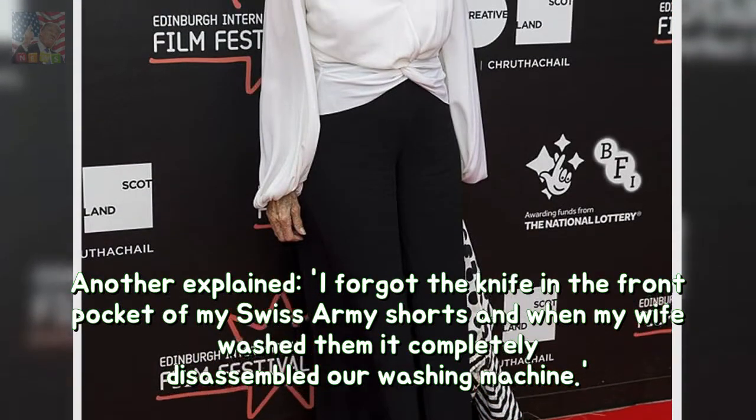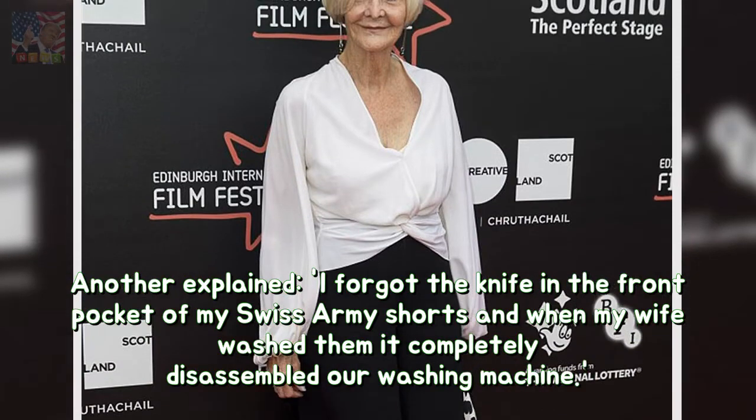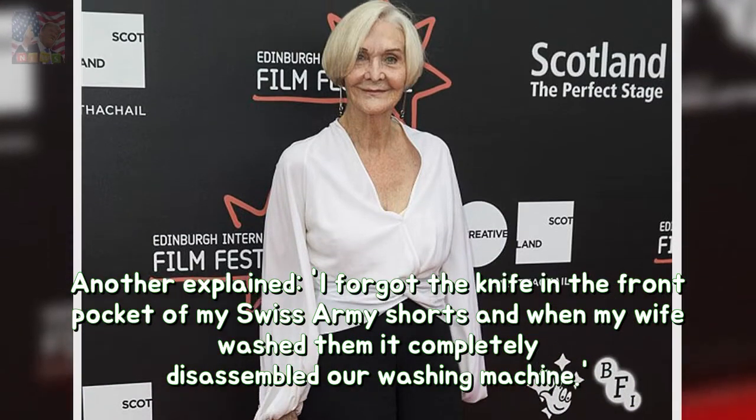Another explained, "I forgot the knife in the front pocket of my Swiss Army shorts and when my wife washed them it completely disassembled our washing machine."